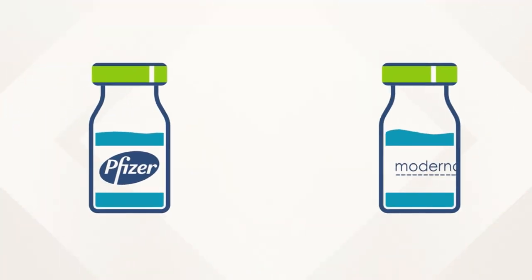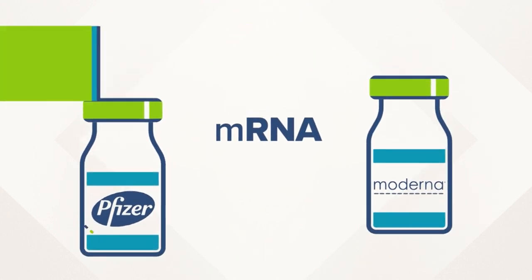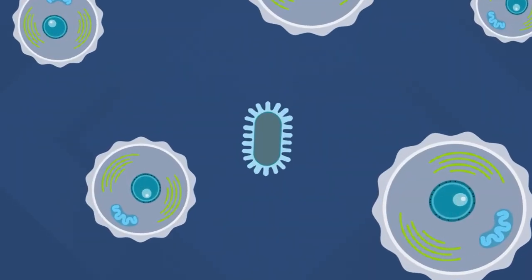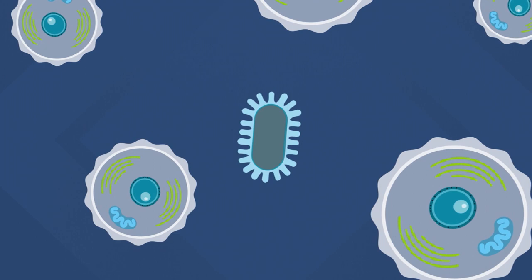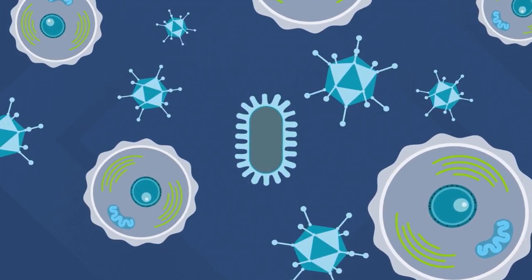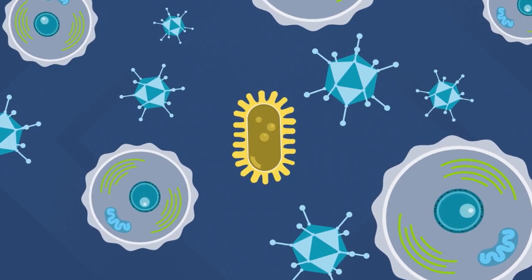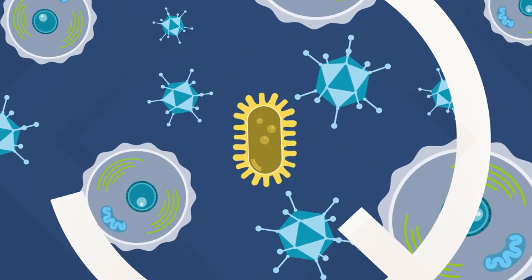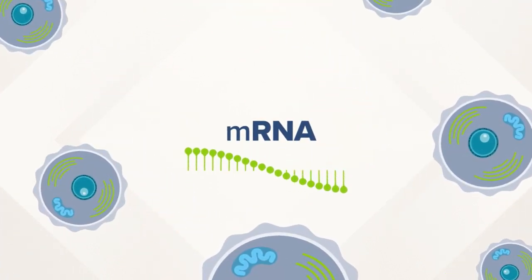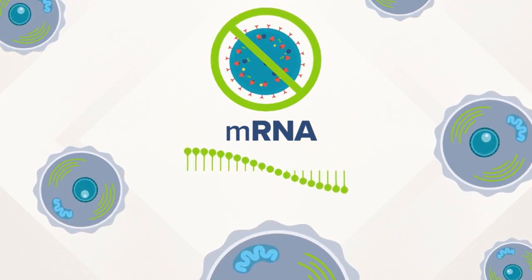Both Pfizer and Moderna developed their vaccines using mRNA. What does that mean, and why is it so groundbreaking? What most vaccines do is put a weakened or inactivated germ into your body, which triggers an immune response and teaches the body how to fight back if it ever runs into the full-strength germ or virus. But throw that out the window, because that's not how mRNA vaccines work. Instead, mRNA teaches your body how to fight back without ever exposing it to the actual virus.